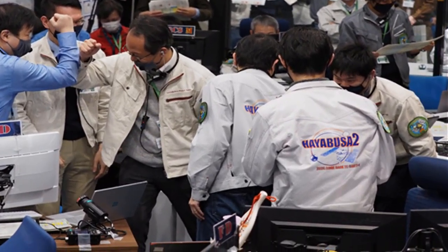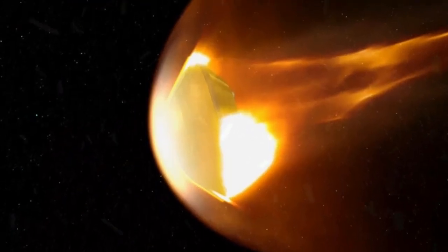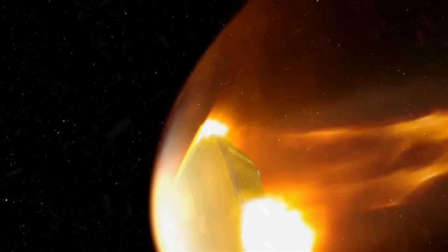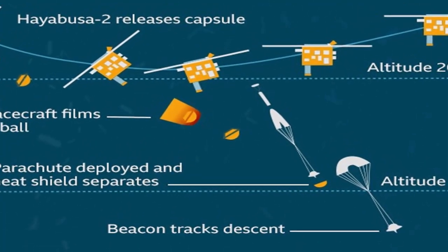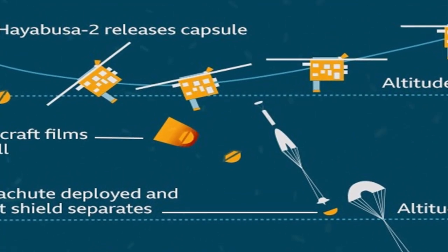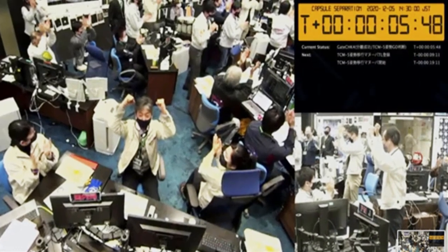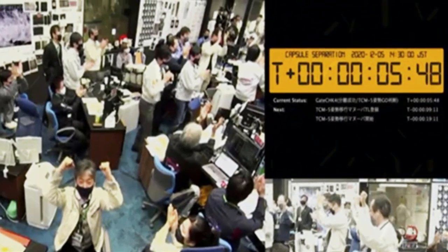Hayabusa2's return with the world's first asteroid subsurface samples comes weeks after NASA's OSIRIS-REx spacecraft made a successful touch-and-go grab of surface samples from asteroid Bennu. China, meanwhile, announced this week that its lunar lander collected underground samples and sealed them within the spacecraft for their return to Earth, as space-developing nations compete in their missions.